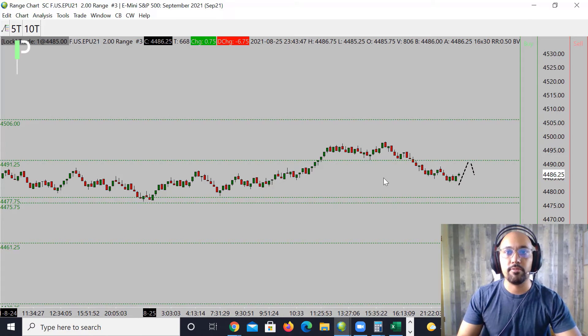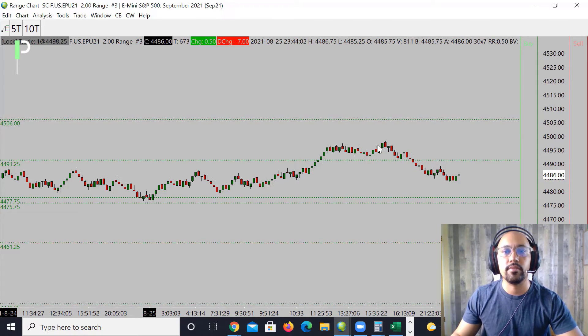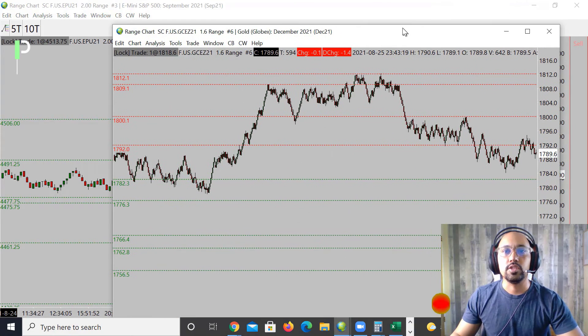If price gets back above those 4491.25s and holds support on top, look for the market to try to push up to those 4500s, then 4506, and then above that level. We'll see what happens into the London session for S&P. Let's move over into gold.